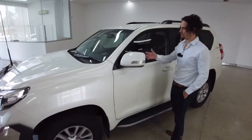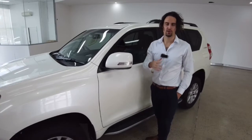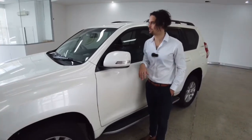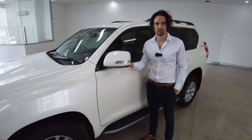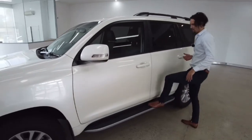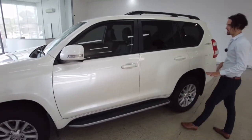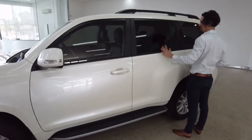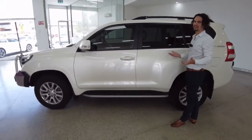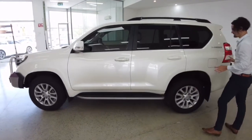Moving down the side, these mirrors fold in and they are heated. So if you're waking up in a cold environment or you've got to get up at four o'clock in the morning, they're not going to fog up on you. We've got a step-up plate to help the youngsters get inside the car. There's also a darker application of tint along the back here, giving you an extra layer of security and privacy for valuables you may have on the back seat.